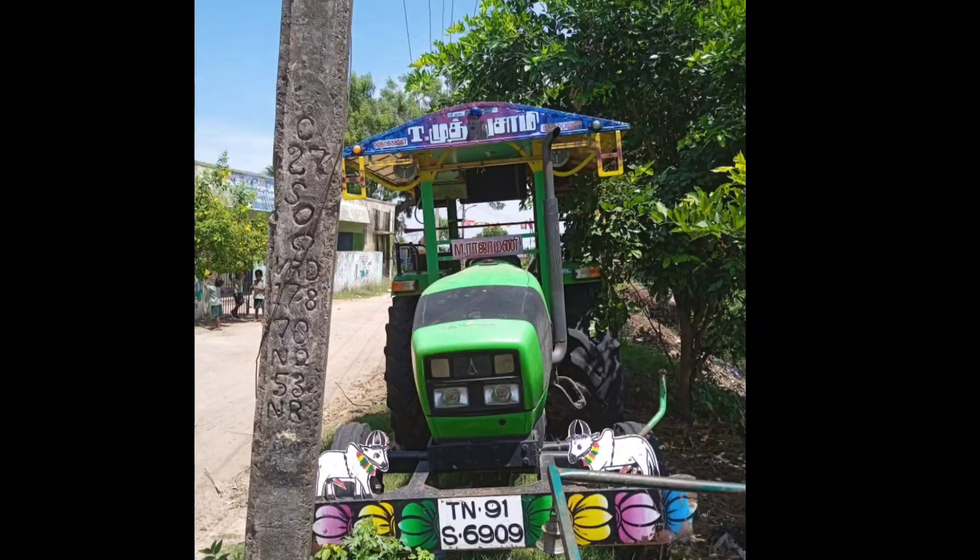If you look at the front, you can see the front bumper — the rear front. The front is quite wide.